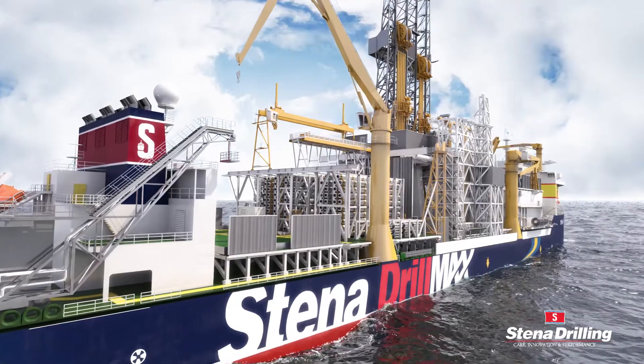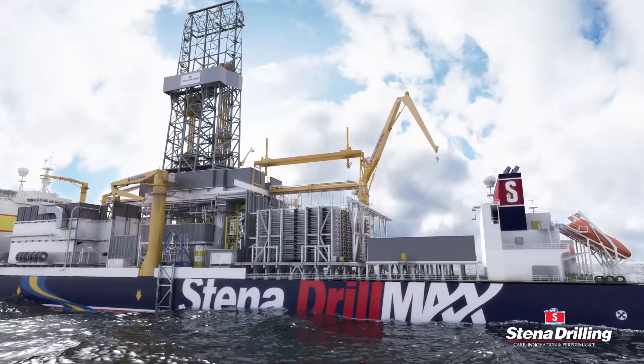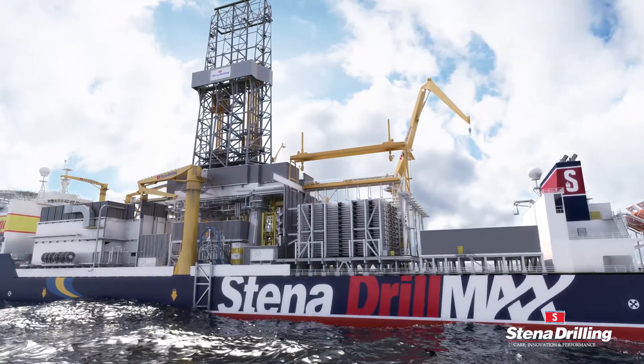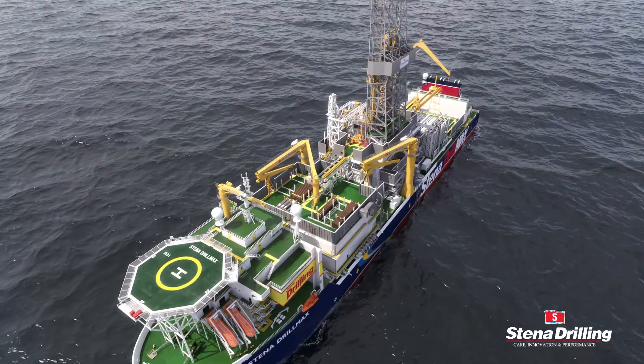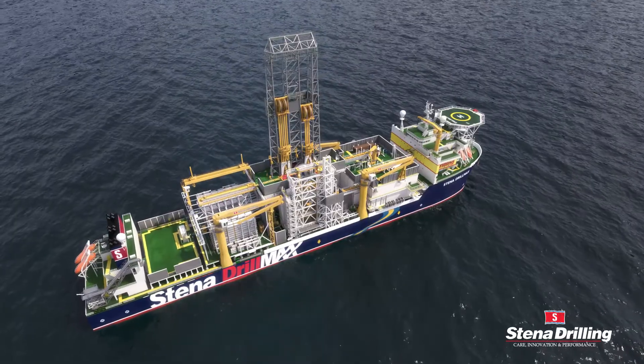Our closed-loop MPD system enables highly accurate mapping of the drilling window, precise control of the bottom hole pressure profile, and facilitates uninterrupted drilling operations with total loss of returns. At Stena Drilling,